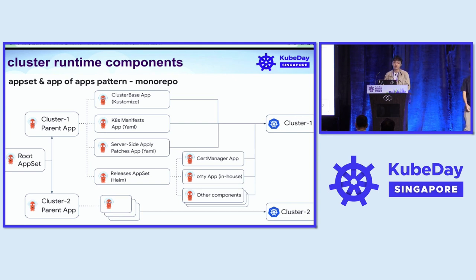For our runtime components, we also leverage ArgoCD. We have a mono repo with a root app set which generates the parent app for each cluster. On each cluster they can have the base applications, and another app set to install different components using Helm. In case there is a difference between the base and the final manifest we want, we have an application using server-side apply patches. This model is used for all 50 different clusters.